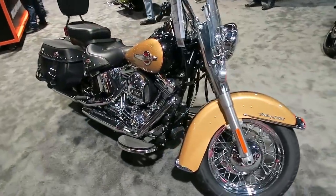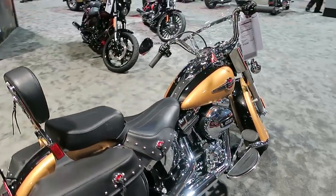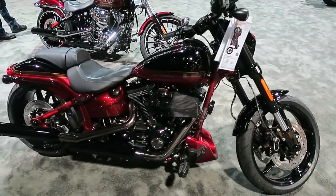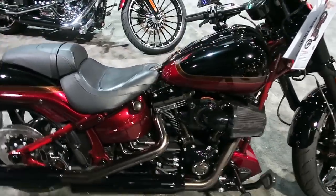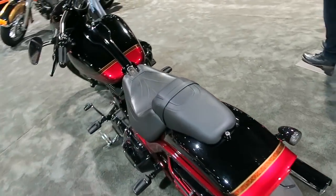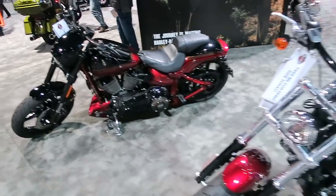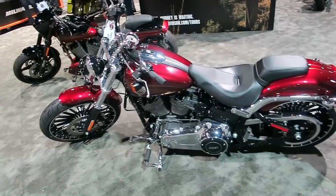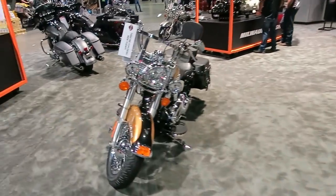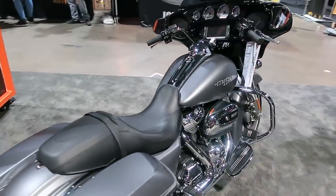This is a Softail Heritage in a new color called Black Hills Gold — a brand new color for this year. Here's the 2017 CVO Pro Street Breakout with some nice updates including dual disc brakes in the front and inverted forks — a really cool muscly cruiser with the 110. Here's your regular OEM Breakout with the 103 in it. All the bikes besides your touring chassis bikes still have twin cam 103s; touring bikes and trikes have the Milwaukee-Eight.